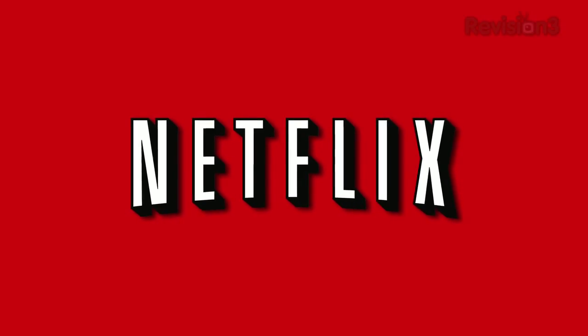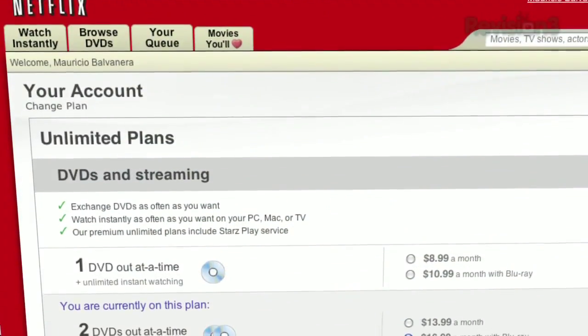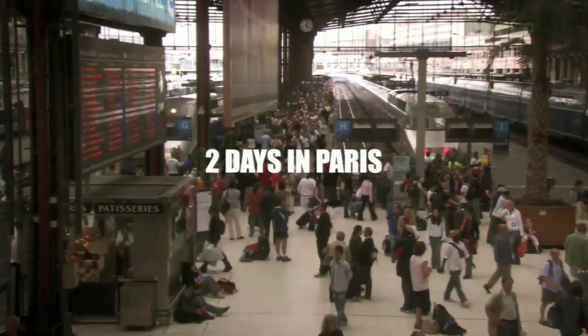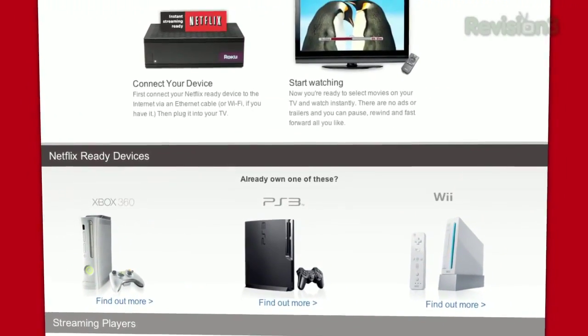Netflix delivers movies directly to your home, saving you time and money. As a Netflix Unlimited member, you get DVDs by mail in about one business day. Plus, you can instantly watch thousands of TV episodes and movies streamed directly to your PC, Mac, or right to your TV via a Netflix-ready device like PS3, Xbox 360, or the Nintendo Wii console.